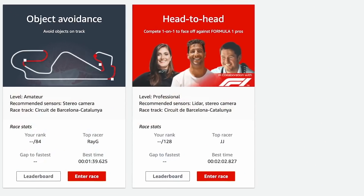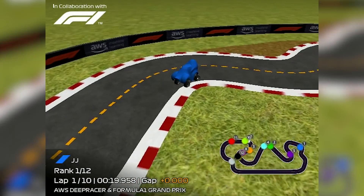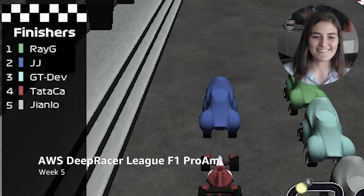So now let's bring in JJ. He was the second place finisher in our head-to-head racing format. Ray G, JJ, and GTDev — that's your podium. Hey JJ, how are you? We were just chatting about how dominant you were over the course of the race in May, and really interested to hear some of your secret sauce today.